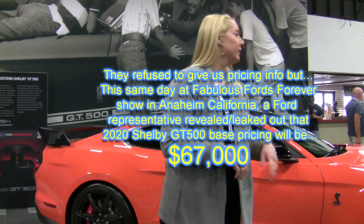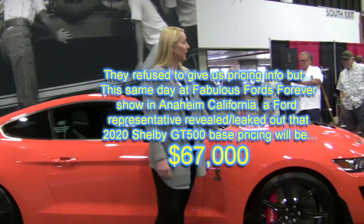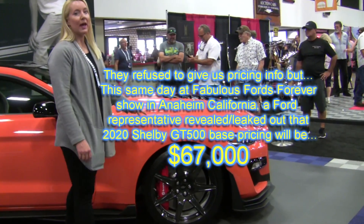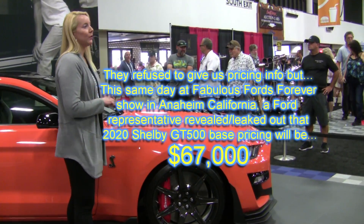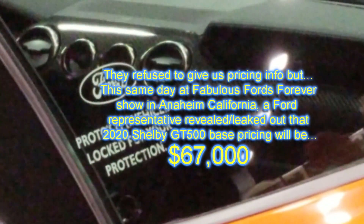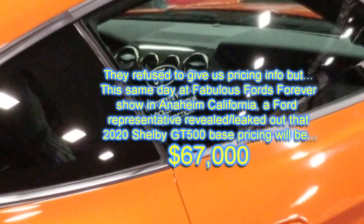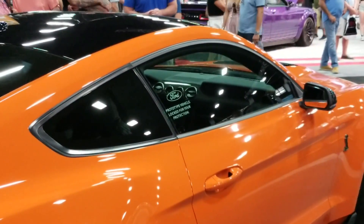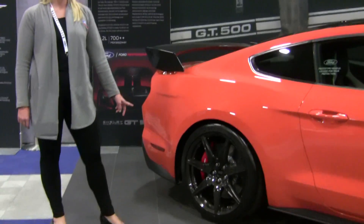This particular unit that you see here has a track package on it. The color you see here is Twister Orange — it's one of 11 colors. You can get stripes on the Shelby GT500; it comes with base vinyl, however you can also get painted stripes in three different color options. The track package here has carbon fiber wheels — they're 20-inch wheels, and on the rear they're about a half inch larger.